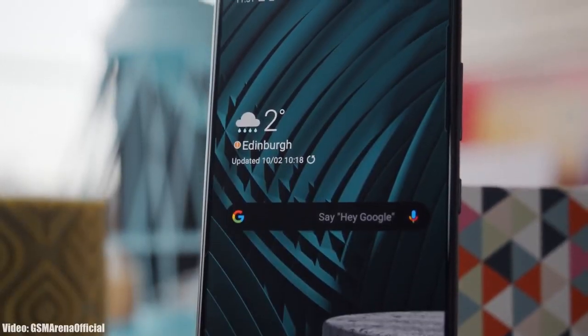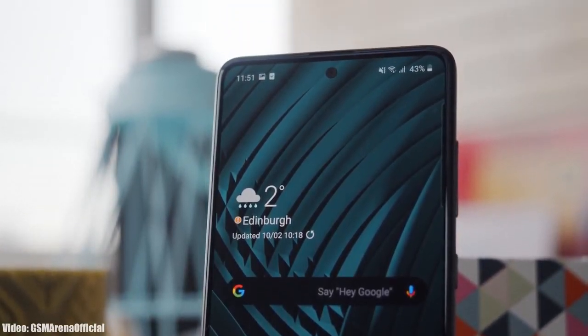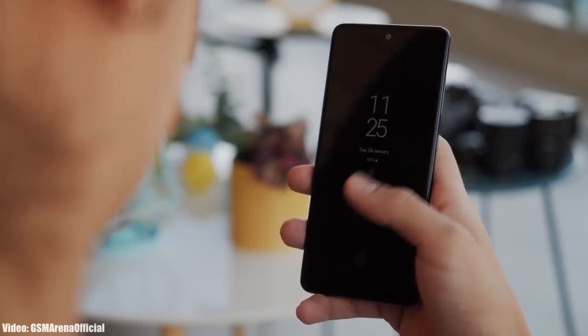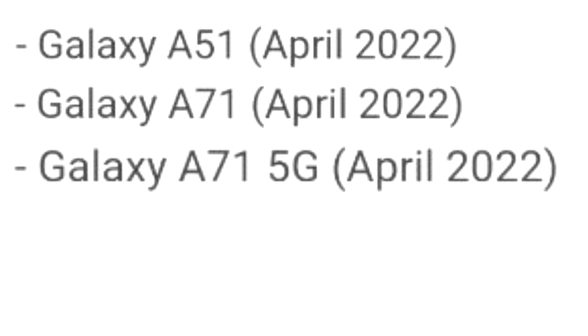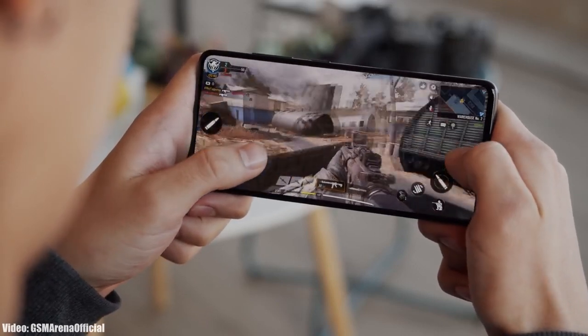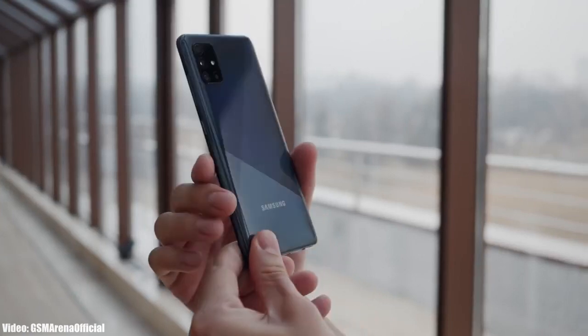There will definitely be a lot more changes and features in One UI 4.1. Regarding the rollout, this update is currently rolling out in Middle Eastern and Asian countries, but it will expand to other countries and regions in the upcoming days. Depending on where you live and what model you have, the update will take some time to reach your Galaxy A51. Samsung's official roadmap mentioned April, so if you haven't got it yet, you should see Android 12 with One UI 4.1 by mid-April 2022.